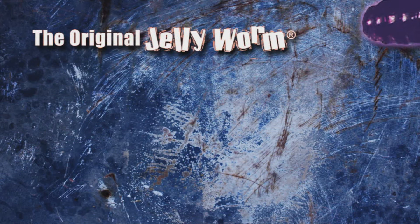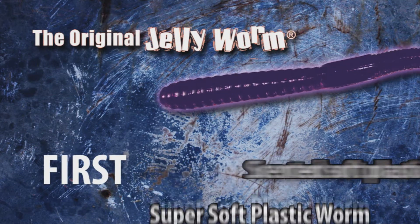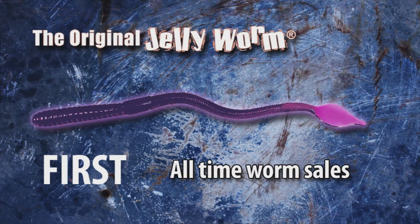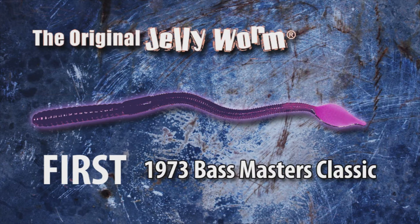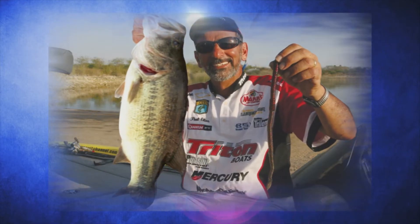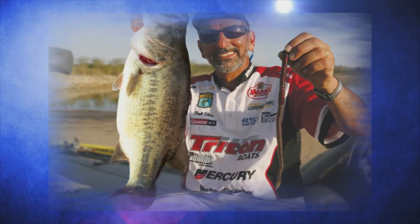Introduced in 1956, the Jelly Worm has a lot of firsts. It was the first super soft plastic worm. It was the first scented soft plastic worm, and it's first place in all-time worm sales. It has a first place in the 1973 Bassmaster Classic. And with my win setting the record on Falcon Lake with 132 pounds and eight ounces, it's first place in BASS all-time weight records.